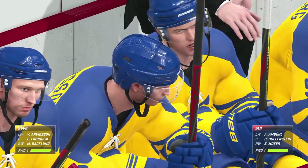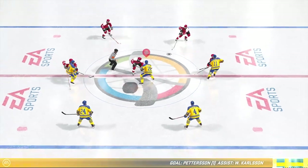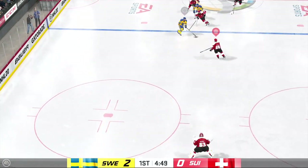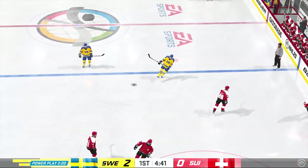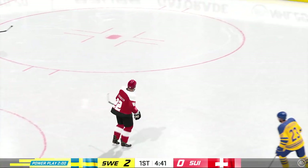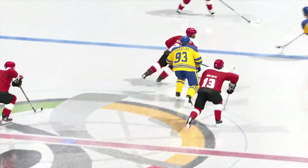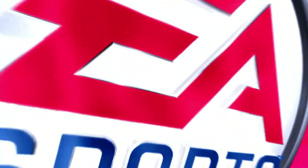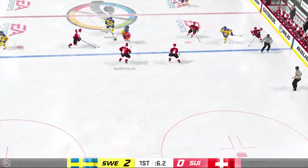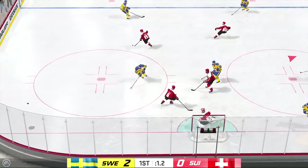Team Sweden's now up by two here in this first, and they deserve to be. They've been the better team and they've capitalized on the opportunities they've had offensively. Backlund's been tripped up and we've got a penalty coming up here. Niederreiter's called for tripping — he's off to the box. Reaches in with his stick. He takes the pass from the left wing, fires it — that goes off the post and stays out.